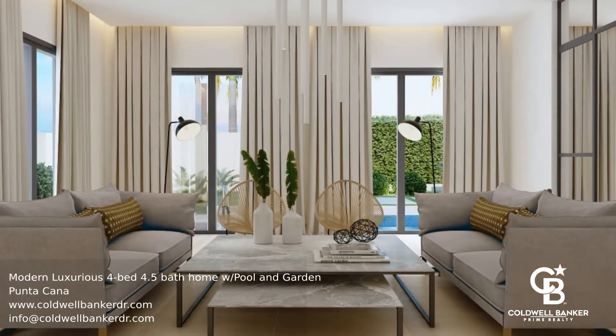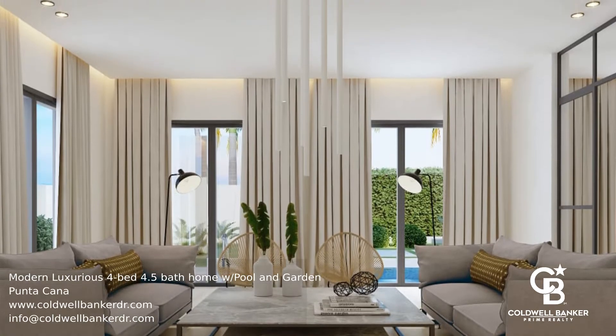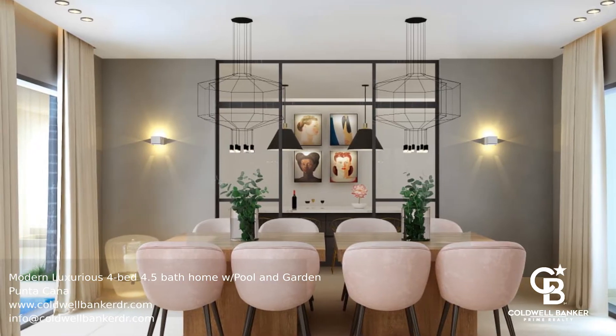The living room opens up to the backyard with a gorgeous terrace and pool area. Enjoy your days and evenings in luxury with friends and family in your wonderful home with a wide array of amenities and options for the whole family.